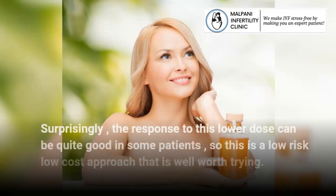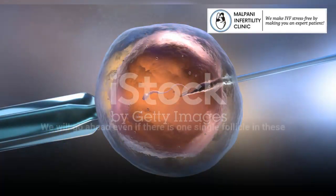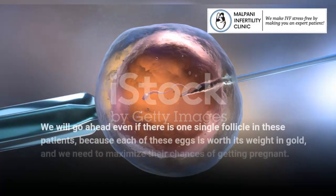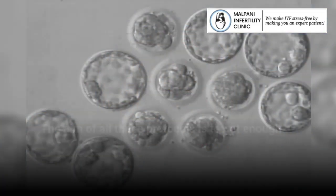Surprisingly, the response to this lower dose can be quite good in some patients, so this is a low-risk, low-cost approach that is well worth trying. We will go ahead even if there is only one single follicle in these patients, because each of these eggs is worth its weight in gold, and we need to maximize their chances of getting pregnant.